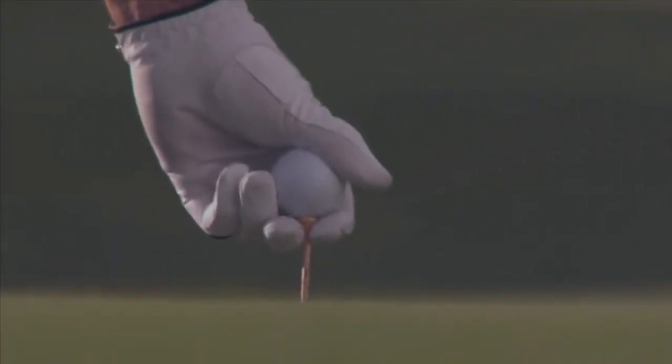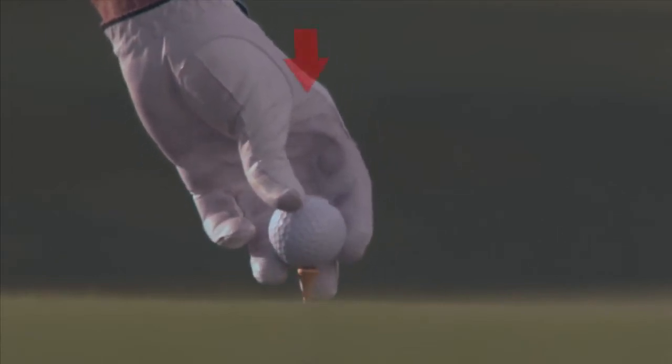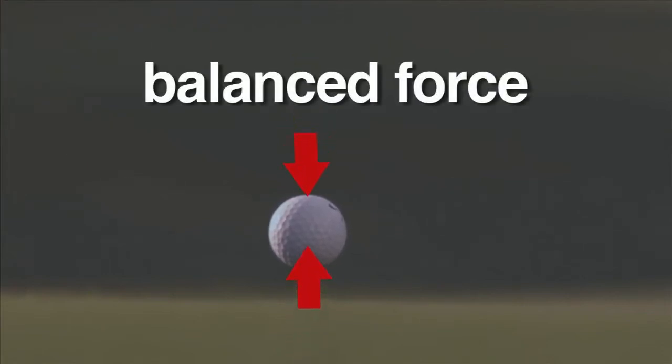When an object, such as a golf ball, is not moving, we say that the force is balanced. Gravity pulls it down towards the ground, and the ground pushes the ball back up. Balanced force is when two equal forces work in opposite directions of each other. The ball is kept in place by a balanced force.